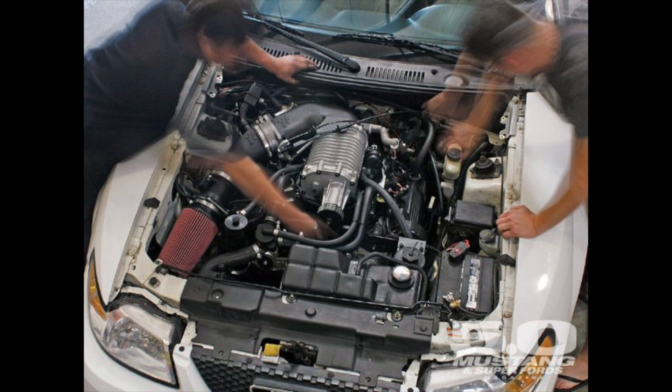After the Terminator Cobras had been out for a little while, it was pretty evident that the 4.6 liters do really well with boost, especially with the Roots-style or twin-screw superchargers. A lot of people were doing Eaton swaps on the Mach 1s and the 99 and 01 Cobras, but the two-valve GT Mustangs didn't really have a good Roots-style supercharger setup.